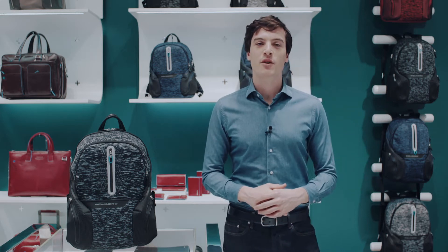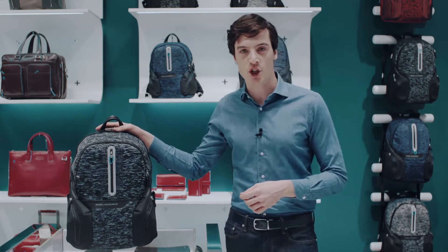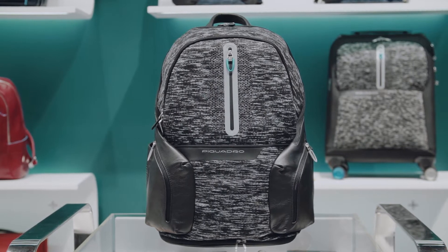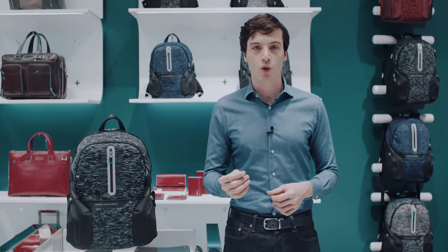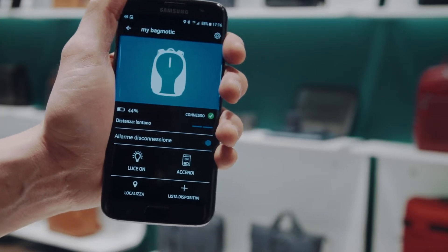Hi, I'm Davide, the manager of the Piquadro store at City Life in Milan. I'm here to present one of the products of the Bagmotic collection, our latest generation of backpacks and trolleys that, besides being functional and well-designed, are smart. They can communicate with us because they are connected via Bluetooth to our smartphone or smartwatch through the ConiQ app, available on the App Store and Play Store.